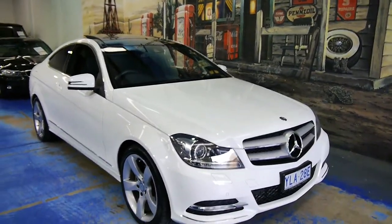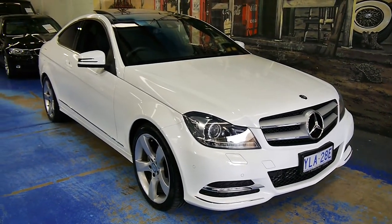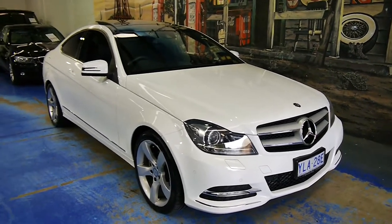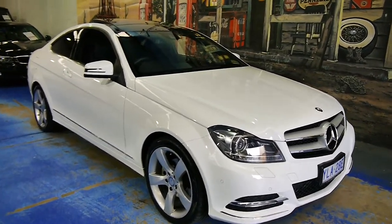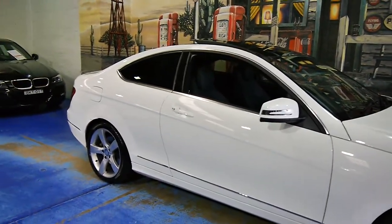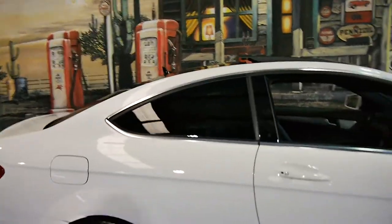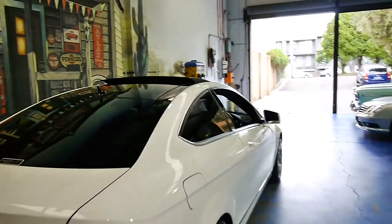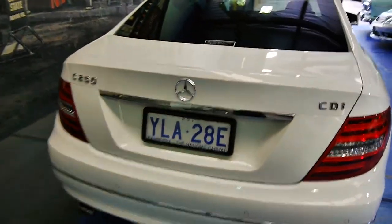We've got a 2.1 litre twin-turbo and it absolutely flies, but you've got a combined fuel cycle of just a little over six litres. Around town and out on the highway you'll break into the fours — it is that good. The car has come to us from Canberra, which is another bonus: no salt or city dings, and it really shows. There's not a mark on this thing — it really looks the part, delivered new to Mercedes-Benz Canberra.